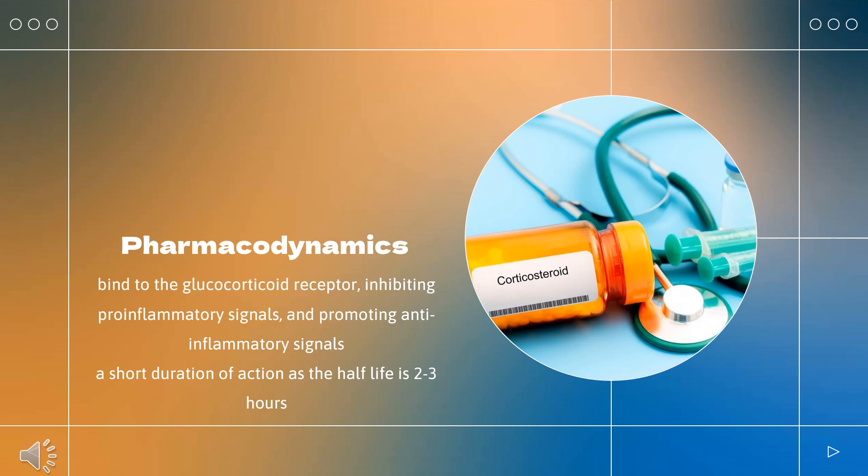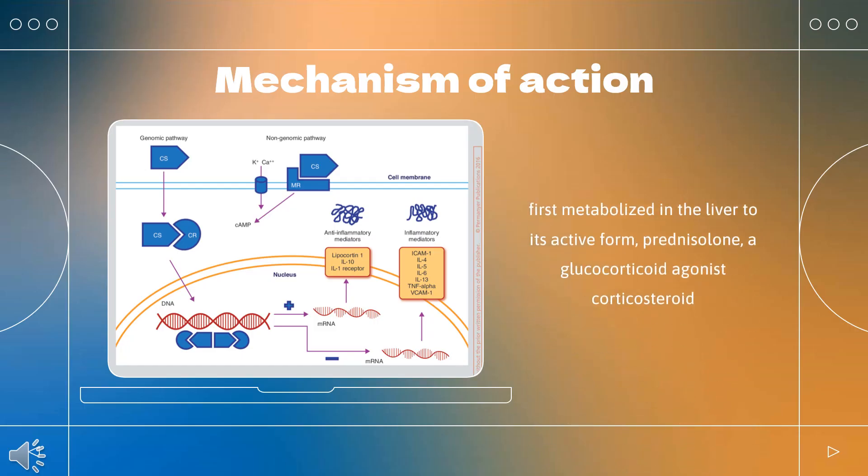Pharmacodynamics: Corticosteroids bind to the glucocorticoid receptor, inhibiting pro-inflammatory signals while promoting anti-inflammatory signals. Corticosteroids have a wide therapeutic window, as patients may require doses that are multiples of what the body naturally produces. Patients who require long-term treatment with a corticosteroid should be counseled regarding the risk of hypothalamic-pituitary-adrenal axis suppression and increased susceptibility to infections.